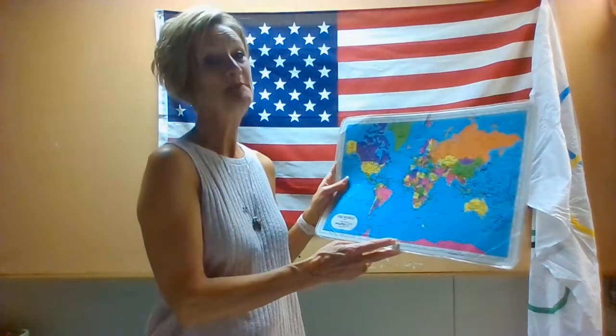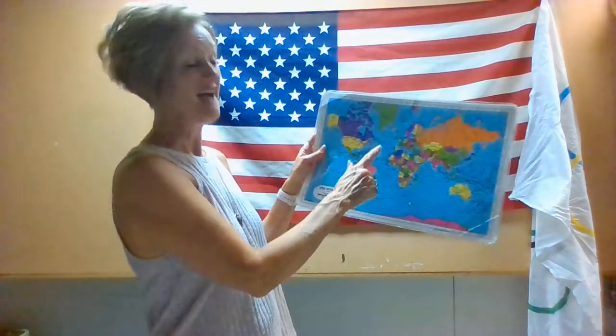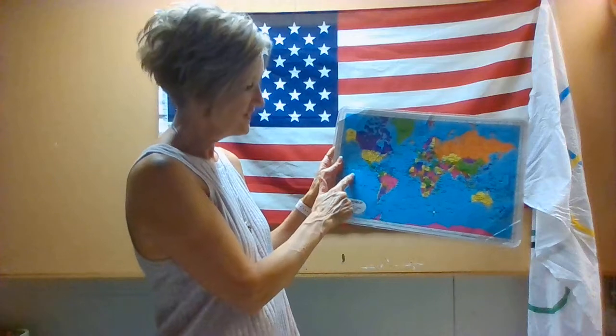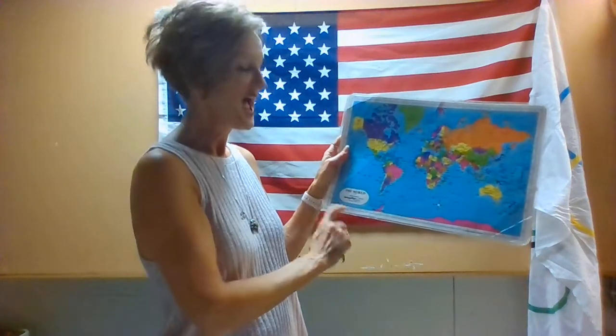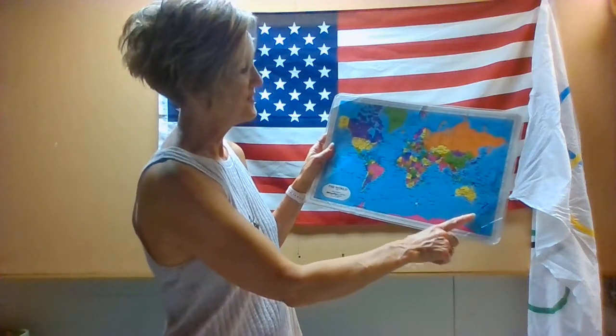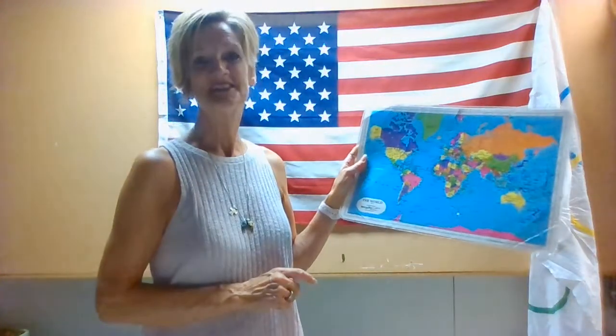You ready? Make some waves! I can name the oceans, the oceans, the oceans. I can name the oceans — there are only five. The Atlantic, the Pacific, the Indian, the Arctic, and the fifth one is the Southern. And that makes it five. Good job.